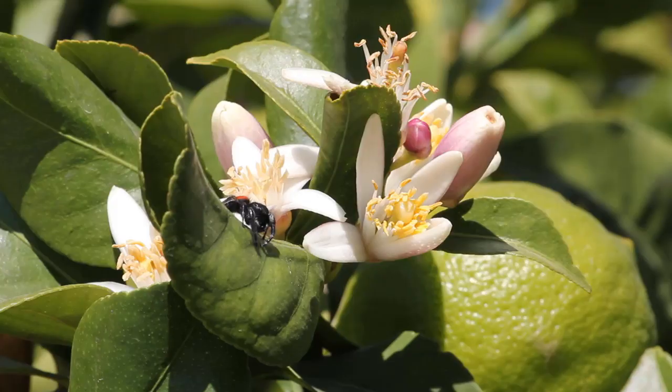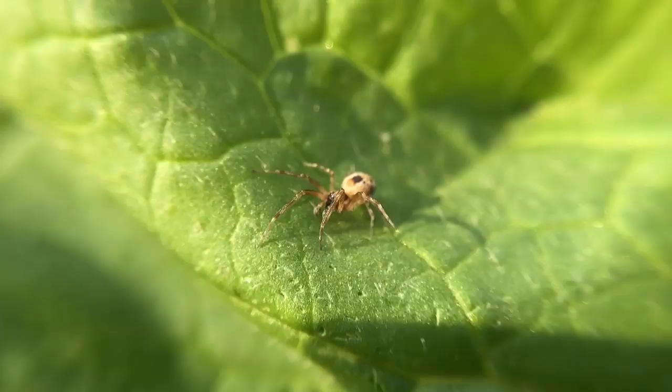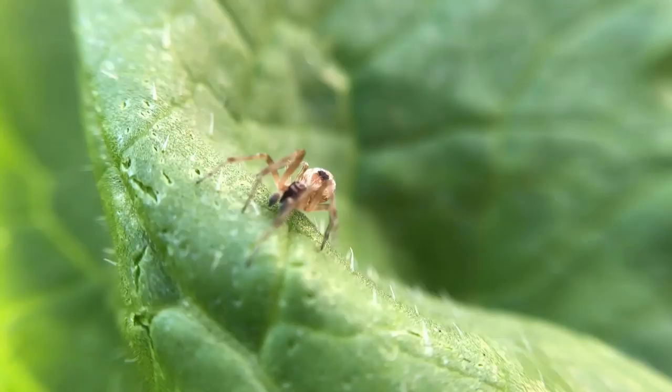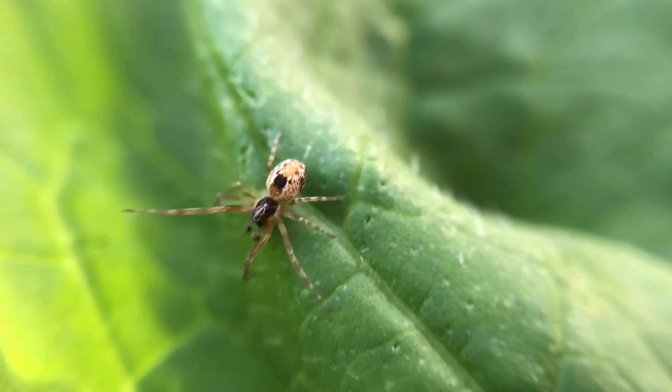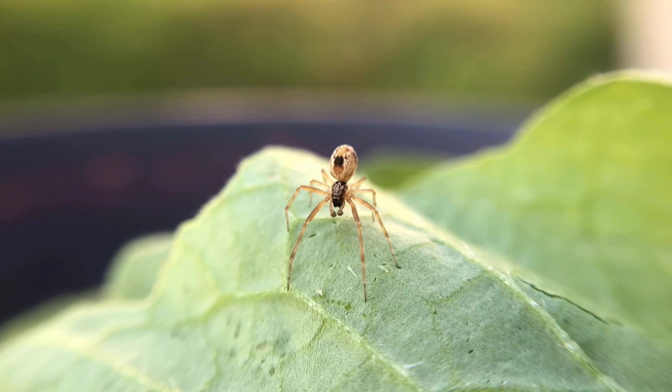Number three: spiders. Spiders can be scary and sometimes harmful to humans, such as black widows. However, many garden spider species are harmless and very beneficial in gardens. Spiders get rid of aphids, caterpillars and beetles, and create webs to catch fruit flies, common flies, beetles and a lot of other flying insects that harm our plants. Spiders can also occasionally catch some beneficial insects in their webs, but their benefits usually outweigh the downsides.